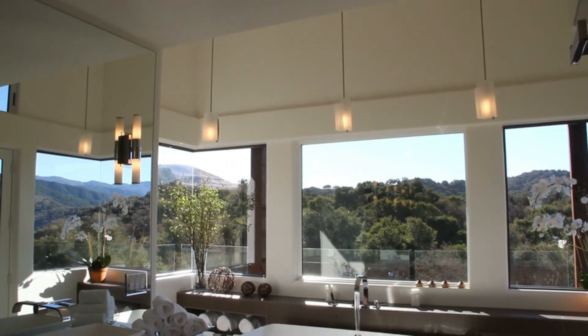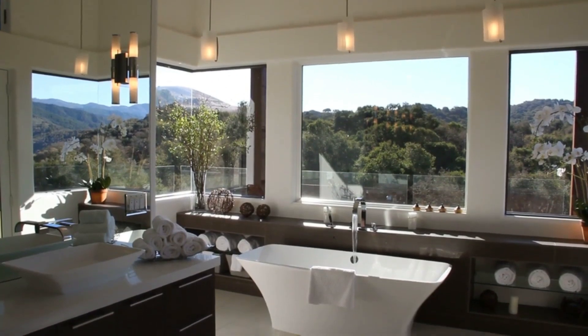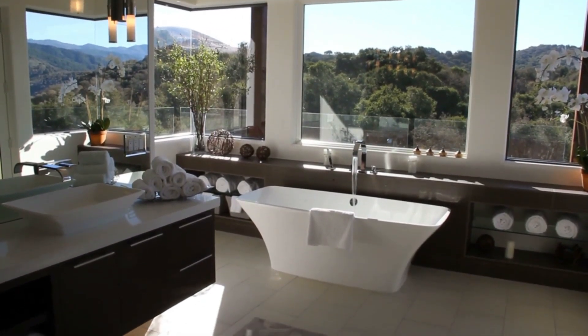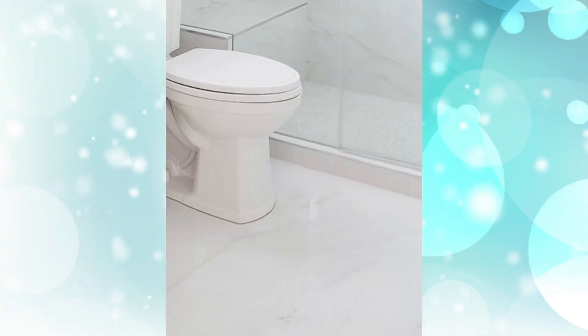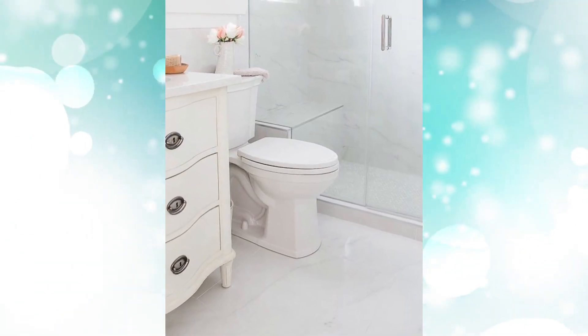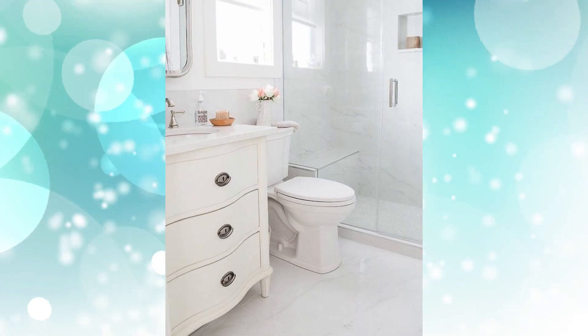These French country bathrooms will hopefully inspire you in many different ways. We are always so inspired by rooms that look like they belong in a chateau in the south of France. Number one: vintage dresser vanity. We think all-white interiors are hard to pull off, but this one does it flawlessly. The curves of the vintage dresser and subtle gray veins of the marble give it enough character to really make it work — it doesn't feel like a hospital at all.